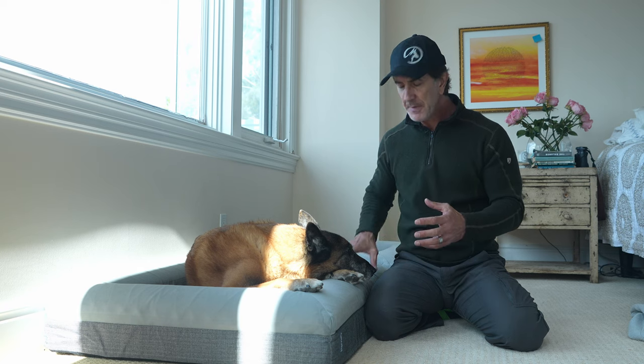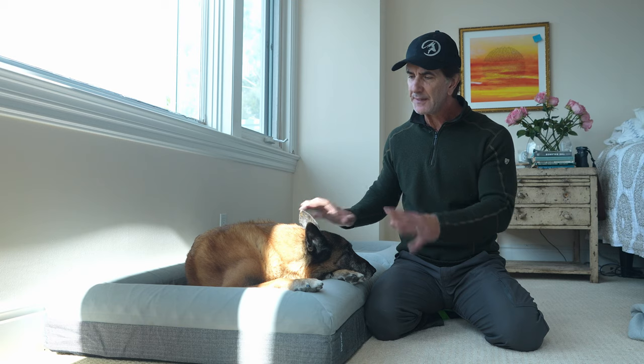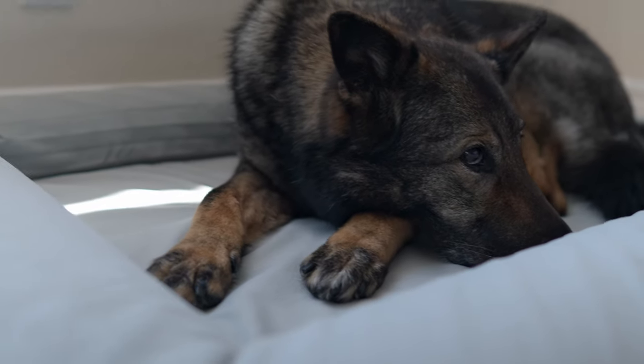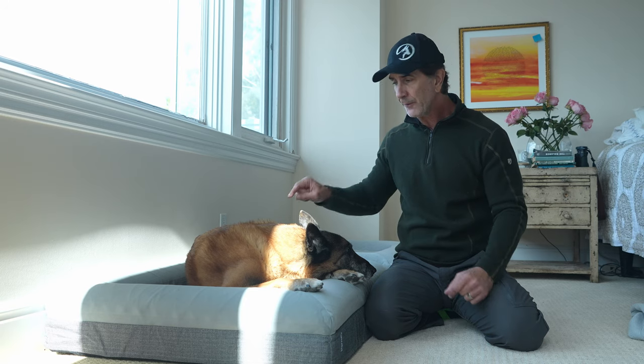I found that the memory foam in the Barney bed is just perfect. Goofy loves to lay in this bed, Maya loves to lay in it, Jimmy loves to lay in it — they all love the bed. I ordered two: one for Goofy and one for Maya. I'm going to tell you something — as soon as I'm finished with this video, I'm ordering two more because they are amazing.